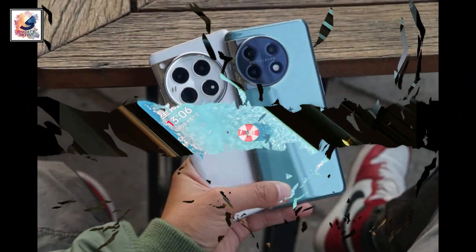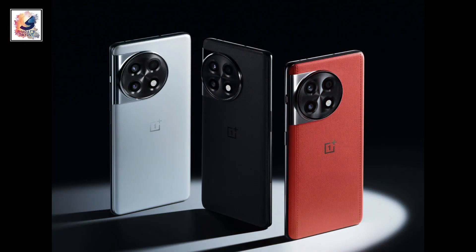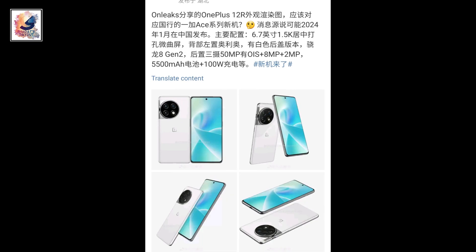OnePlus is all set to launch its next smartphone, the OnePlus 12R, also known as the OnePlus Ace 3, next month. The phone launches in China in January and globally in India on January 23, 2024. Let's now talk about the key features and specifications.